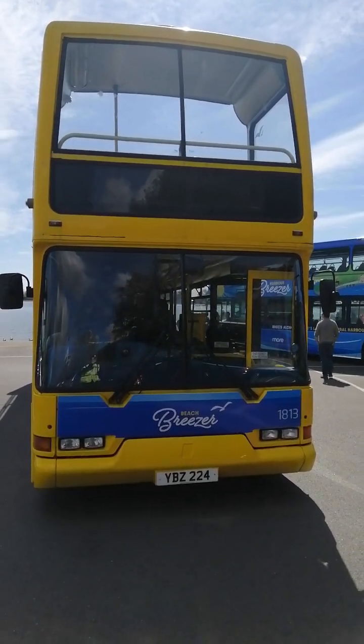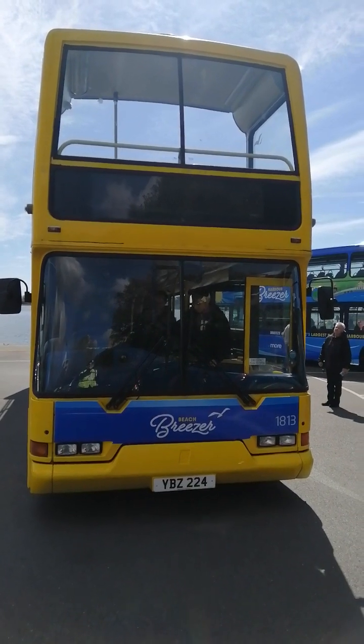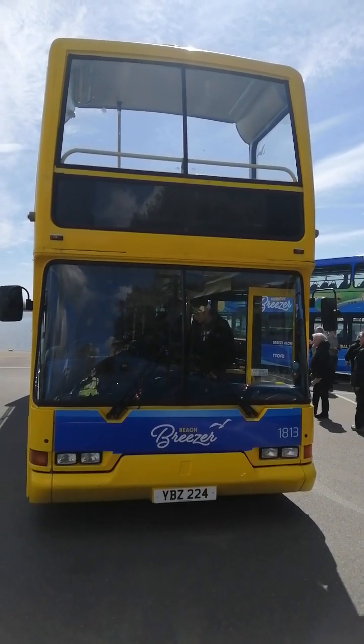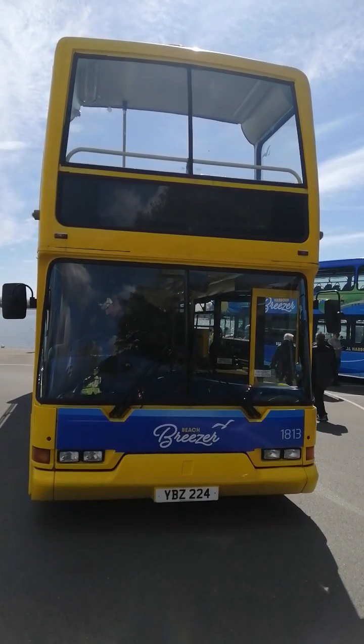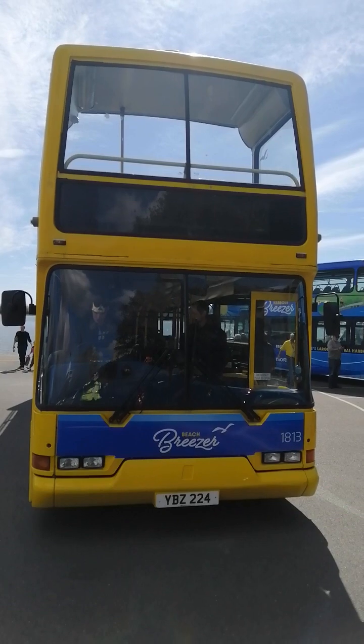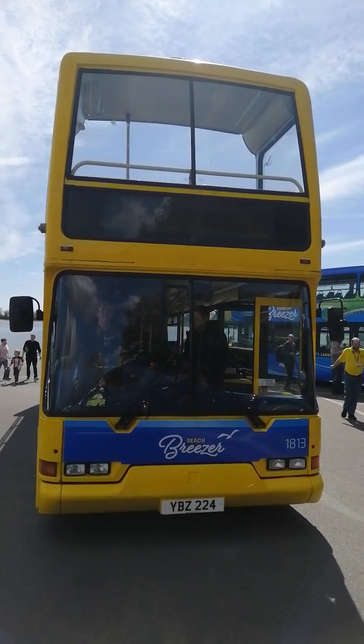Hello and welcome to a YouTube and social media bus tour of ex-Yellow Bus 5002, formerly known as 432, now of course Go South Coast under Morebus and Purbeck Breezer unit, under Beach Breezer this time for 2023. Fleet number 1813, formerly 1813, registration YBZ 224.